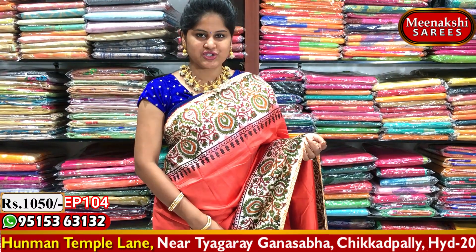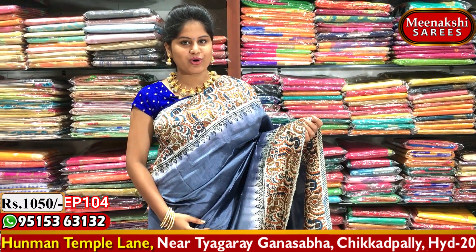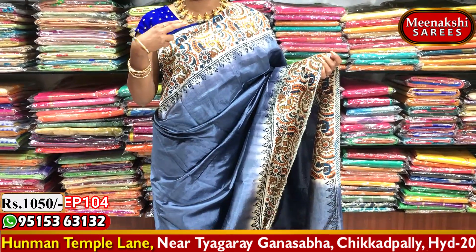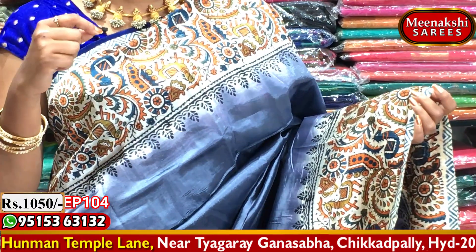It is available at 1,050 rupees. You can purchase at Meenakshi's. I have a gray color combination, a white color combination, and a gray, orange, and brown color combination.